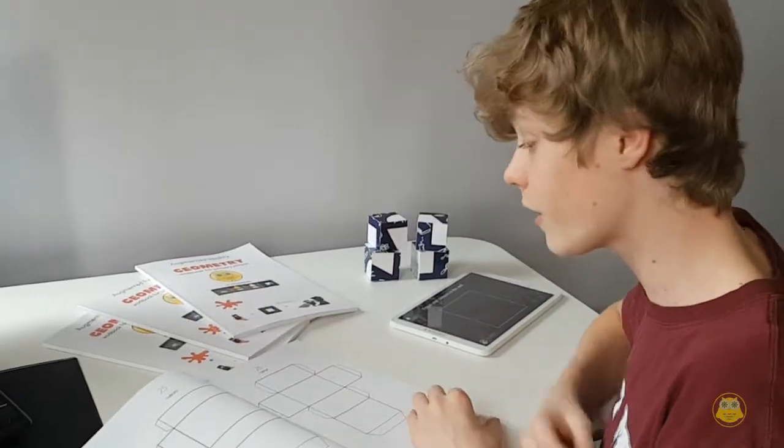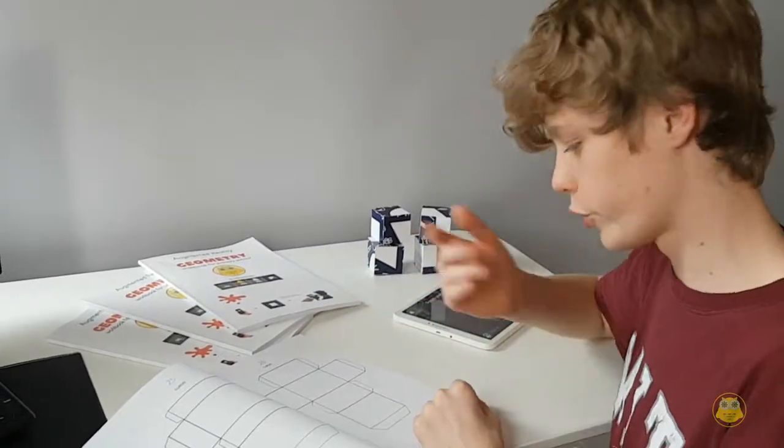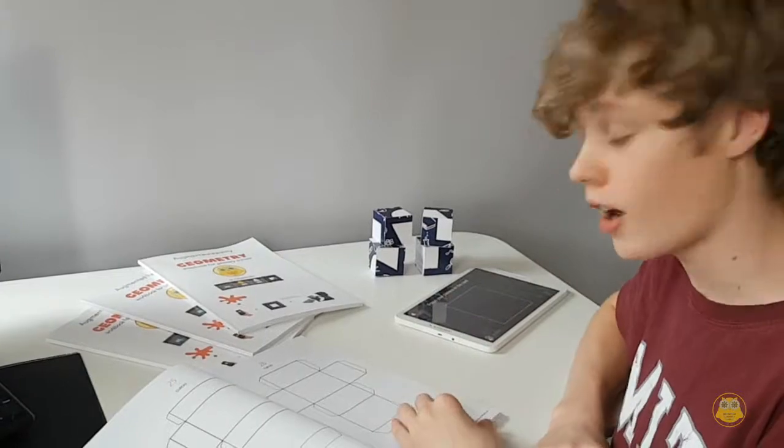If we go through the book, here you can see you can cut out the shapes and glue them together to make an actual 3D object.